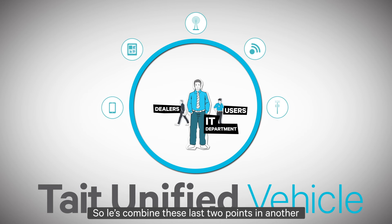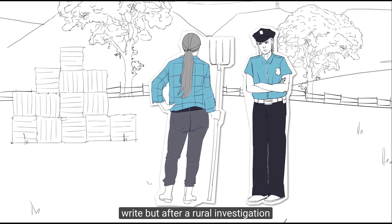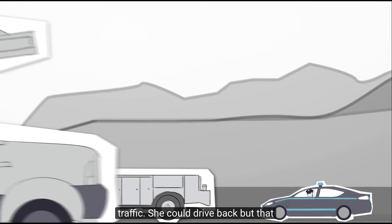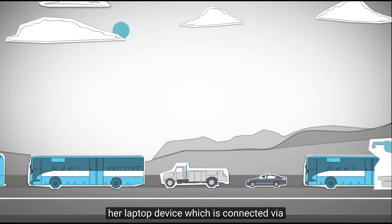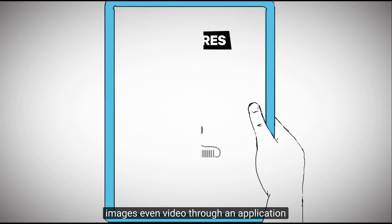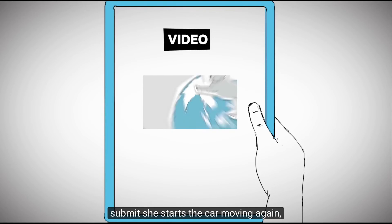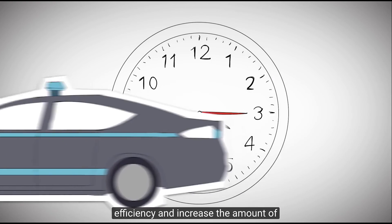Let's combine these last two points in another scenario. Suppose Officer Taylor is out on patrol. She's got a few reports to write, but after a rural investigation, the office is 45 minutes away due to traffic. She could drive back, but that will mean less time on patrol and protecting the community. Instead, she is able to use her laptop device, which is connected via Wi-Fi to the Unified Vehicle LTE, and file her reports from her stationary vehicle. She can load text, images, and even video through an application designed by a local dealer. Once she hits submit, she starts the car moving again so she can return to patrol while her reports load. Saving 15 to 45 minutes every day can drive significant efficiency and increase the amount of time officers are on the street keeping communities safe.